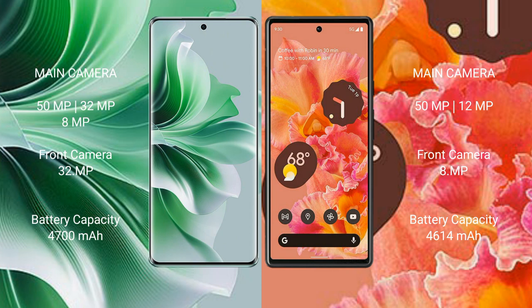OPPO Reno 11 Pro has a 4700mAh battery with 80W fast charging support. Google Pixel 6 has a 4614mAh battery with 21W fast charging support.